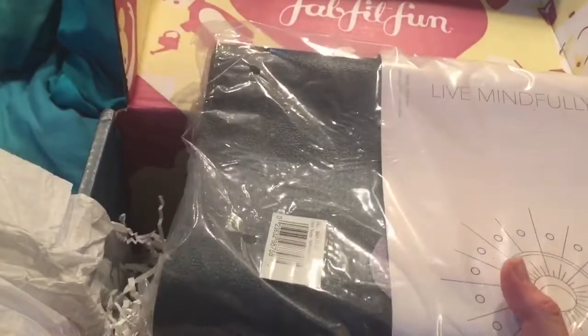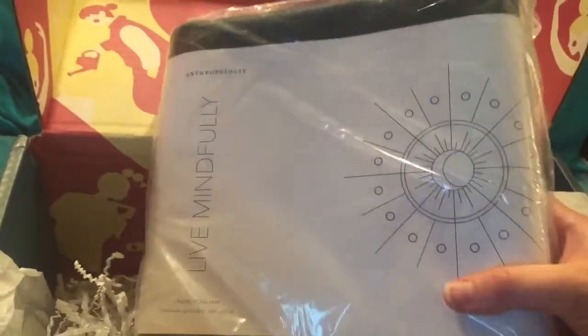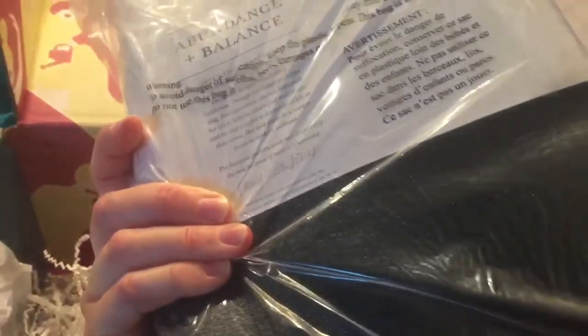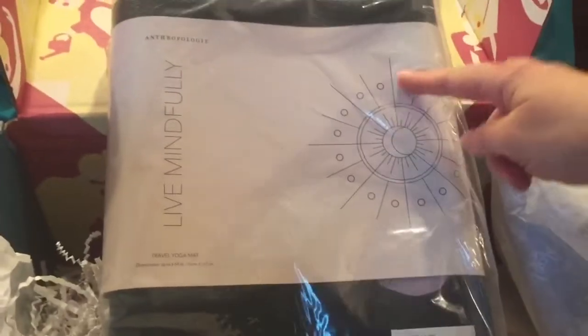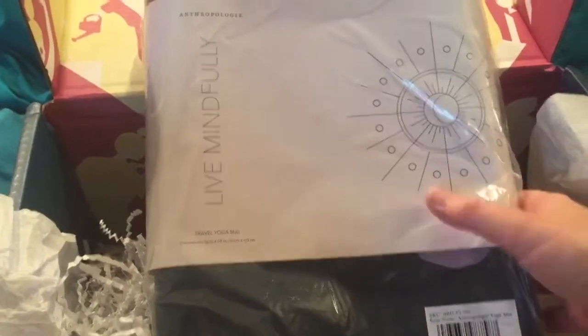It's nice because you don't have to roll it up, though it is heavy, just to be honest. It's an Anthropologie product — I got a lotion from them in the summer box which I really loved. Maybe I will open this up later. I have a feeling this is the pattern on the inside — it looks like pink and dark blue.